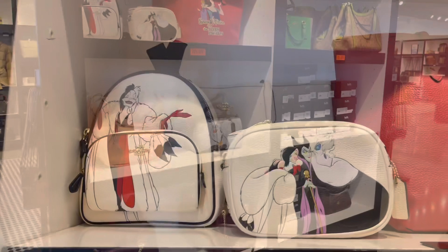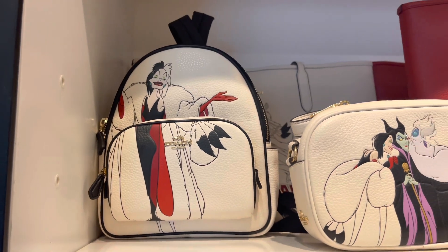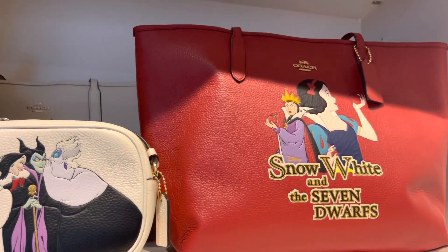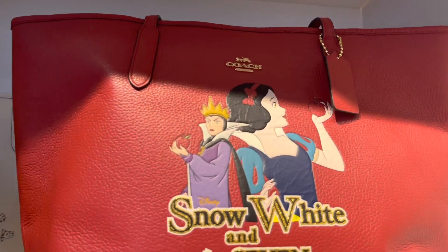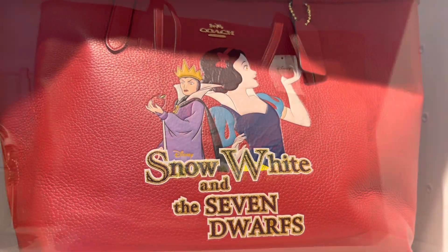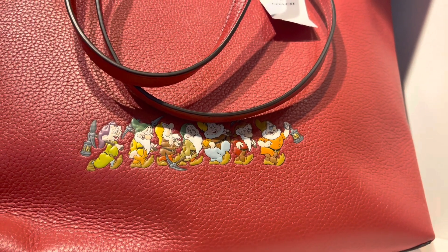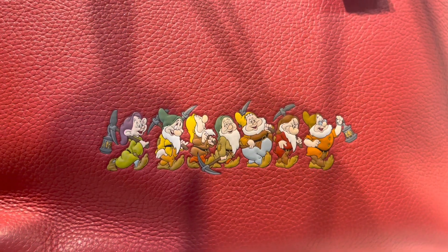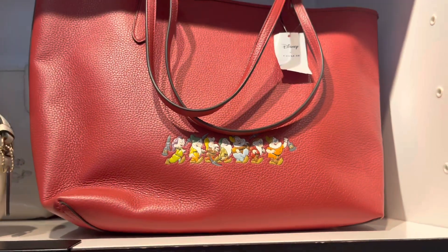Now we're over to the clearance section where the remaining villains are. Cruella has been the least desired out of all the villains in this collection because she seems to have the most merchandise there. Ursula is messy — messy, messy. I was a little surprised but not too much to see some Snow White merch. I might call the other outlets — I have a total of three — to see what else they have left in the villains collection. Here we have the back of this particular bag — I love their totes, really nice and durable. You can see all seven dwarves on it.